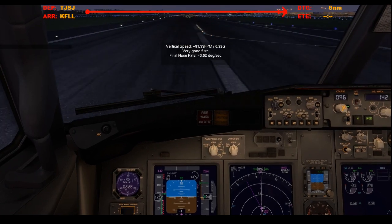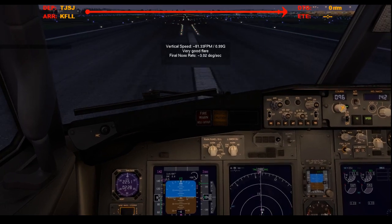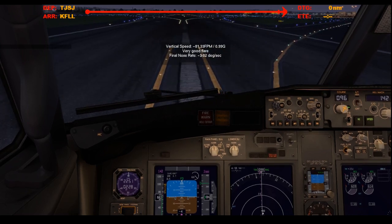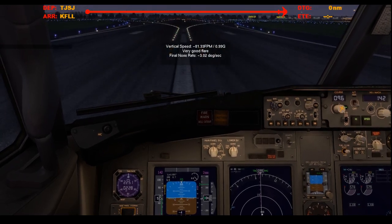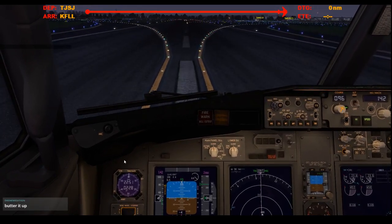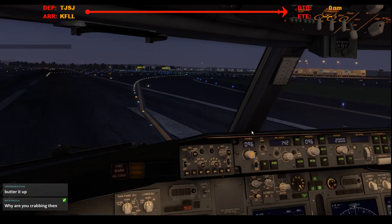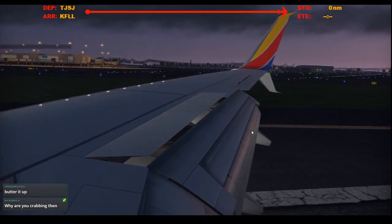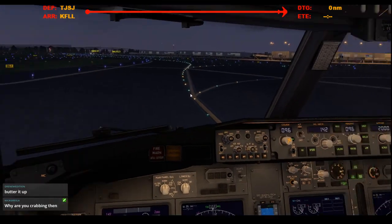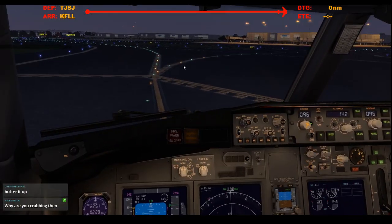Reverse thrust. It's a bit off-center. 80 knots. 60 knots. Manual braking. Reverser stowed, and let's take the next right — high speed. Landing lights. APU start. Speed brake stowed. Flaps up. Strobes off, wing lights off. Welcome to Fort Lauderdale, everyone.